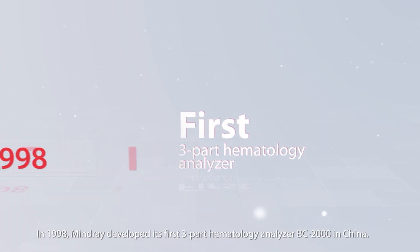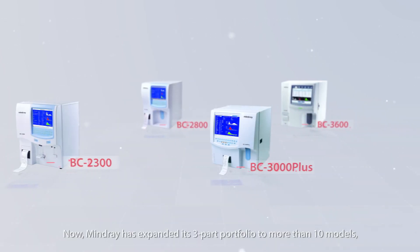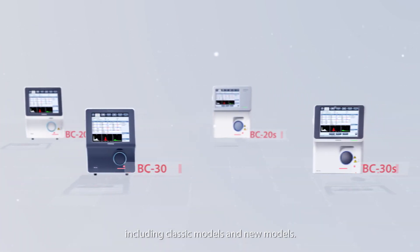In 1998, Mindray developed its first three-part hematology analyzer, BC-2000, in China. Now, Mindray has expanded its three-part portfolio to more than 10 models, including classic models and new models.